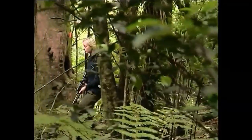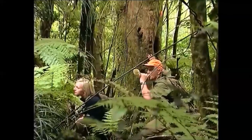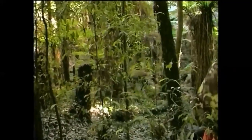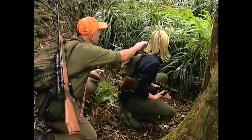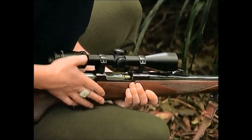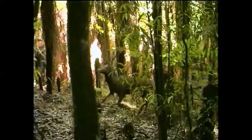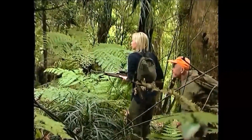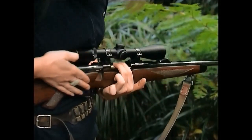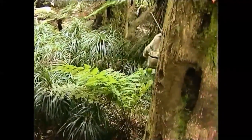Movement, colour, sound and shape can all deceive you. Assume anything you hear or see to be human until you confirm otherwise. If you spot game, you can half-chamber a round. Put a round in the chamber only when you are ready to fire. Once you've lost your chance of a shot, unload the chamber and put the round back in the magazine. Never rely on the safety catch — it can let you down.